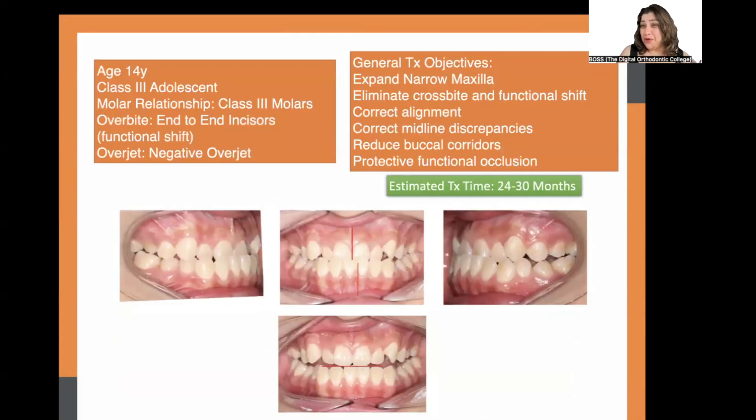A lot of times we do something called a functional shift test. The upper and lower midlines in the intraoral photo show quite a significant discrepancy. However, when the patient was asked to bite edge to edge, she was able to retract the lower jaw and bite edge to edge. This gives us a good indication that a functional shift is making her Class 3 much worse than it actually is, and also gives us scope to treat without extractions, surgery, or camouflage treatment.